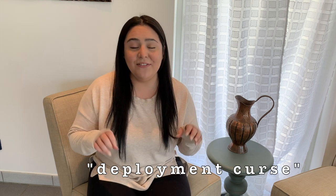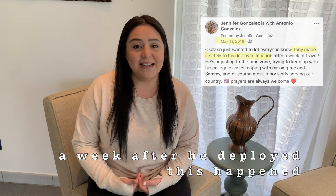In the last year, we had all three of these things happen to us. We called it the deployment curse — if you're a military family, you probably know what I'm talking about. That's basically when your spouse is deployed, everything goes wrong, and that happened to us.